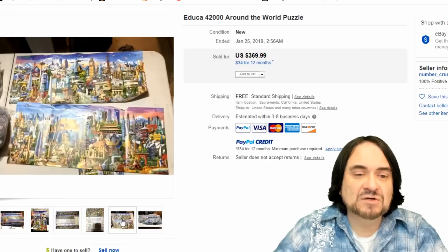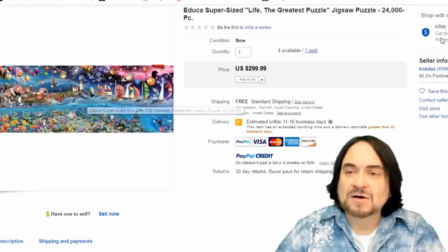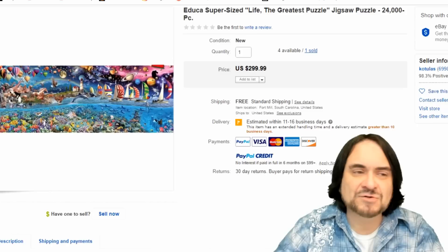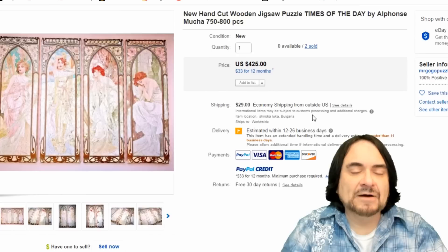Next one is an Educa — I believe that's how it's pronounced. It's 42,000 pieces. You can see it takes several sheets to actually put this together. Big bags, big table. This weighs a bunch. $370 with free shipping. Here's just another one — $24,000 pieces, Educa, another one. $300. They sold one and have four more available. Sometimes these show up on RA trips or in discount clearance sections or even at auctions. Usually never put together because they're just a huge and daunting task.